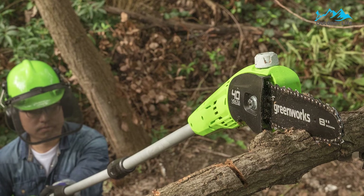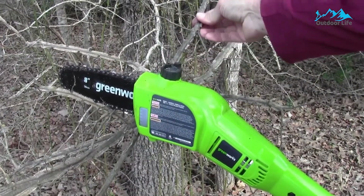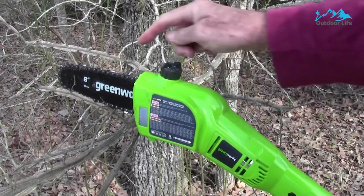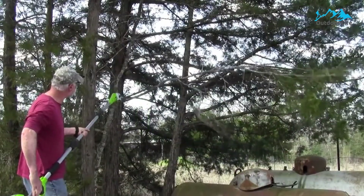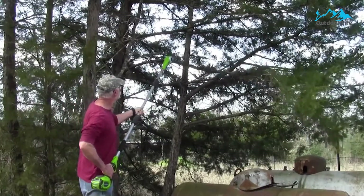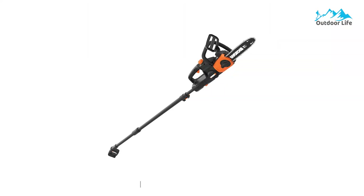The pole saw is great for reaching high-up branches, with a telescoping bar that extends to nearly 9 feet of working height. Its 8-inch cutting bar enables users to cut through out-of-reach branches up to about 6 inches in diameter. This pole saw is available as a standalone or as a multi-tool kit with a powerhead trimmer attachment — the same 40-volt powerhead and battery run both attachments, saving space in the garage.